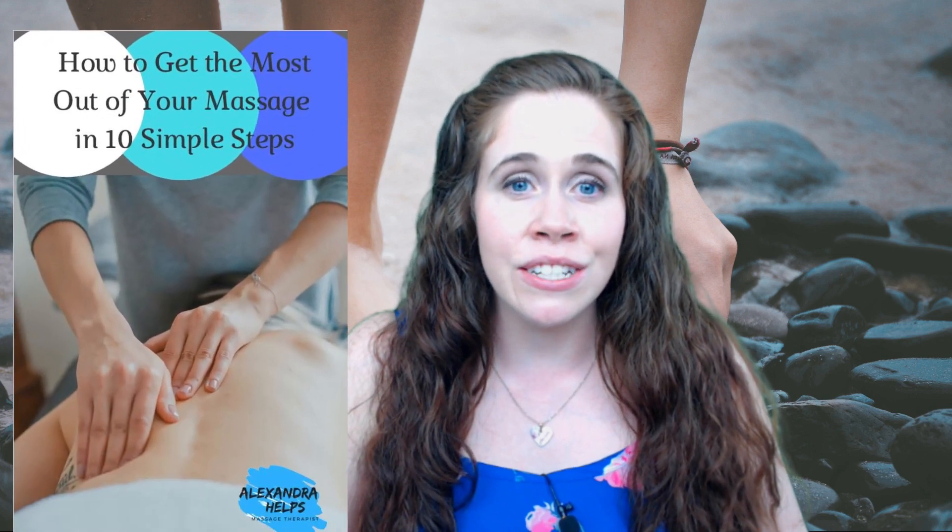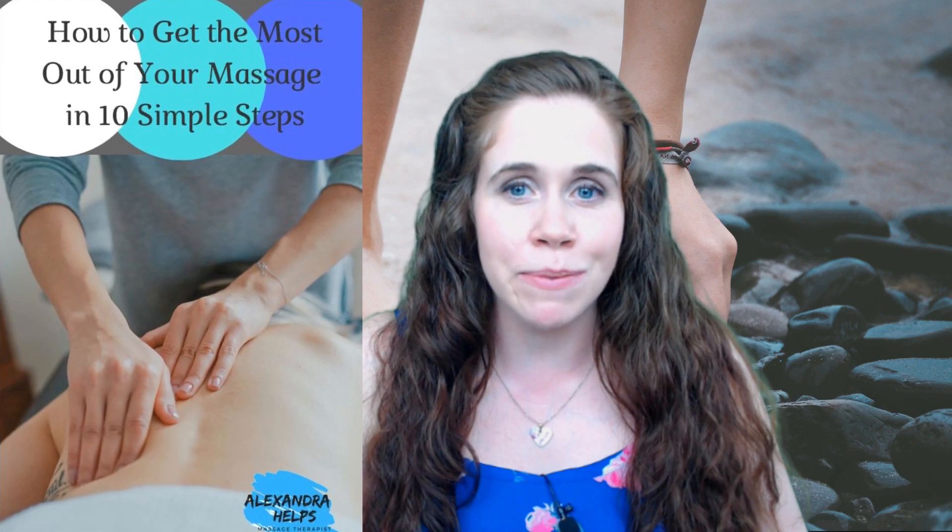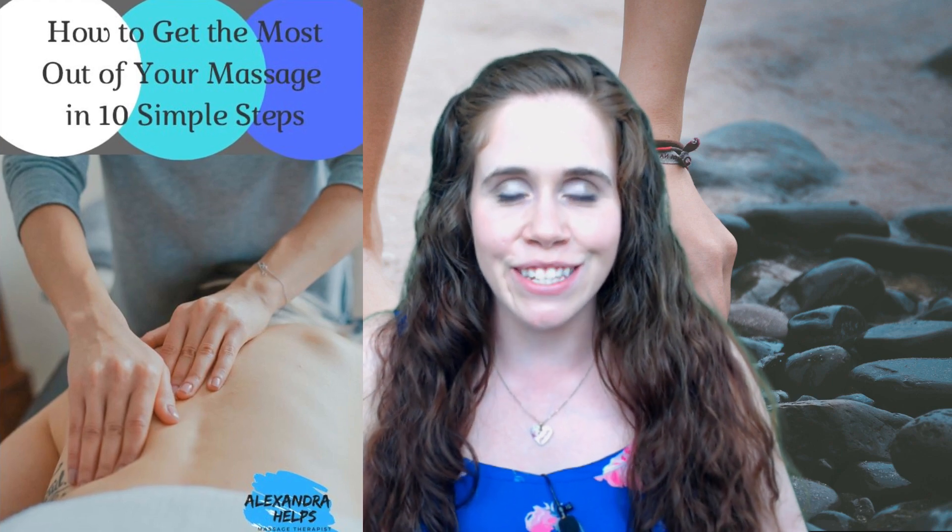In the description below, click the link to get my guide to getting the most out of your massage in 10 simple steps. Thanks for watching and see you in the next video.